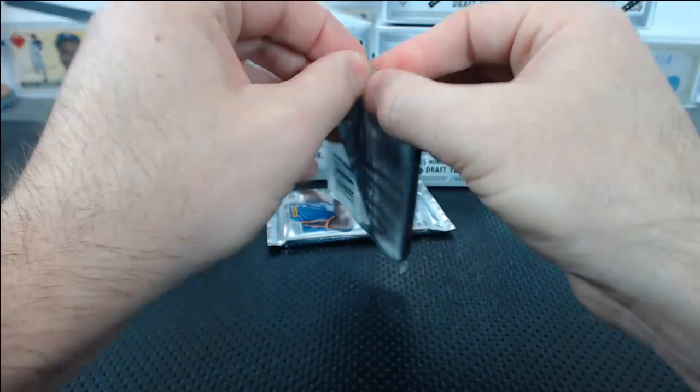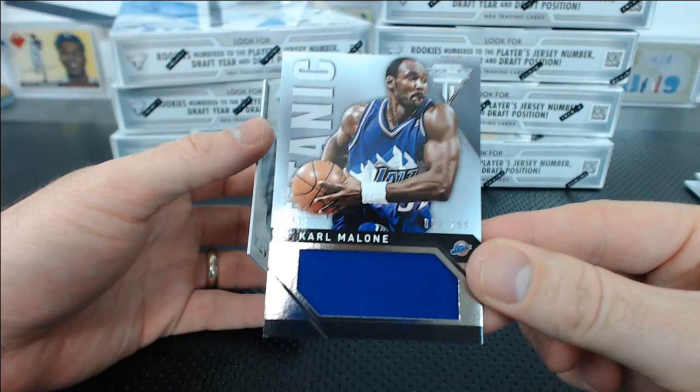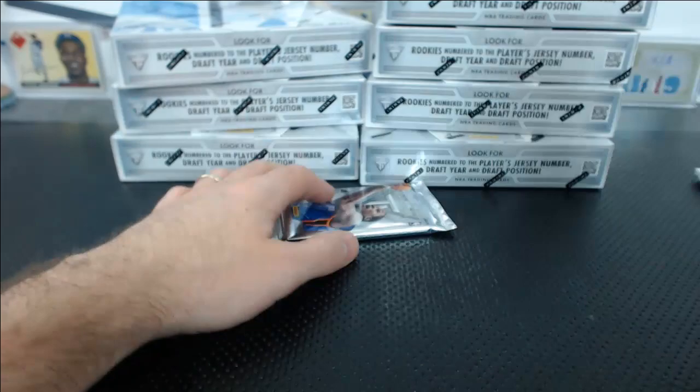Kevin Martin base. Drew Holiday, Josh Smith, and a Karl Malone Titanic Jersey Relic, 5 of 299 for the Jazz. John B. That jersey design from the 90s Utah Jazz still looks good — it could almost be cool right now.